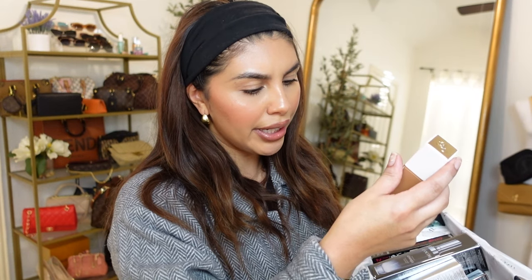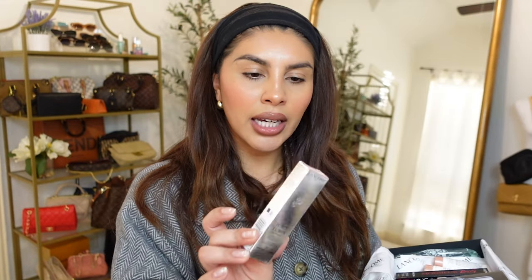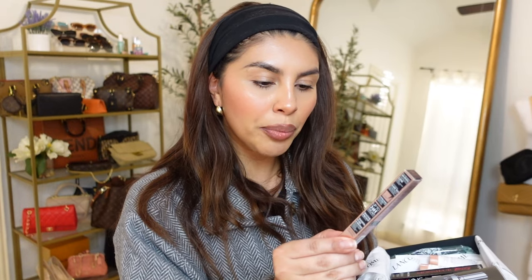And then the Tint Idol Care and Glow Foundation — it has SPF 27 in it. I got another Juicy Tube, this is the color Spring Fling. I keep these in all my handbags. They also sent their Ultra Precise Waterproof Liner.